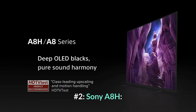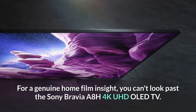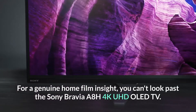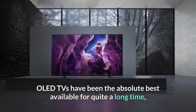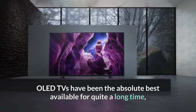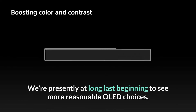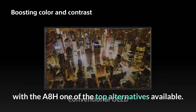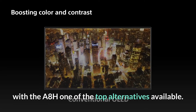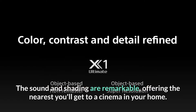Number 2: Sony A8H. For a true home cinema experience, you can't look past the Sony Bravia A8H 4K UHD OLED TV. OLED TVs have been the absolute best available for quite a long time, yet their high cost has put them out of reach for many. We're finally starting to see more affordable OLED options, with the A8H being one of the top alternatives available. The sound and color are remarkable, offering the closest you'll get to a cinema in your home.